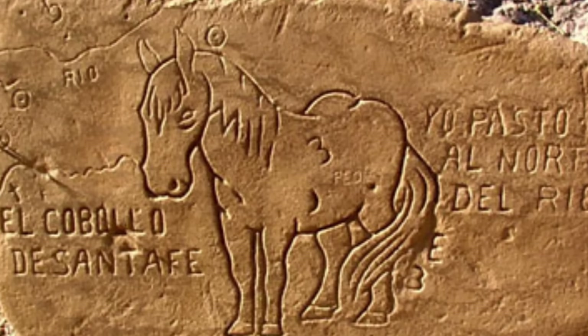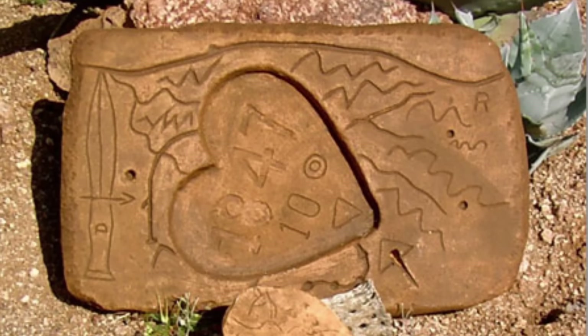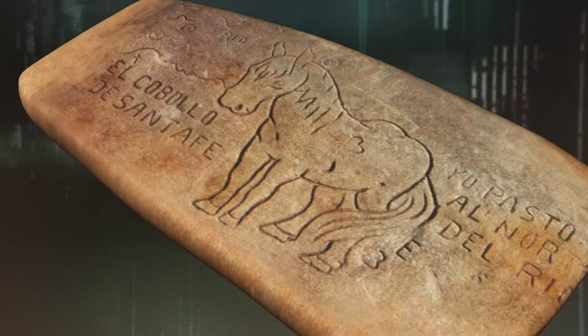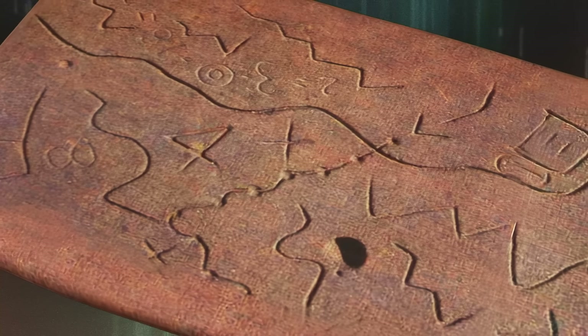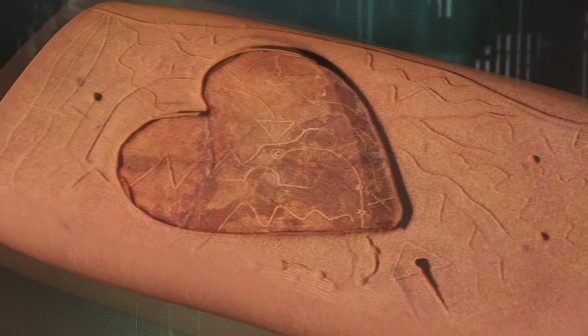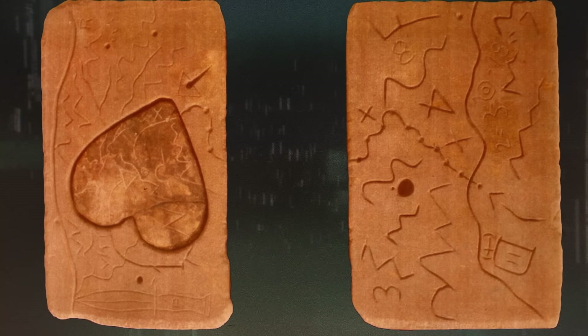These photos show replicas of a set of rectangular slabs known as the Peralta stones. They're each 18 inches wide and 12 inches tall. One is known as the horse stone, or the priest stone, and features a horse on one side and a priest on the back. A second, the trail map stone, features what looks like a pictorial map. The third has a recessed heart filled with a separate heart-shaped stone, and this heart tablet seems to connect with the trail map.